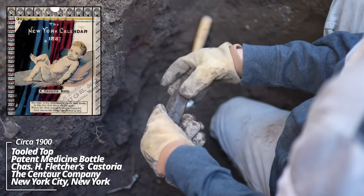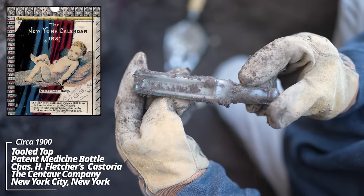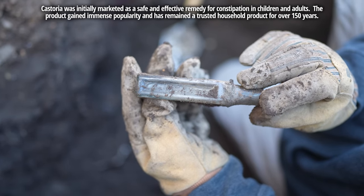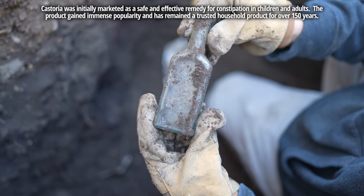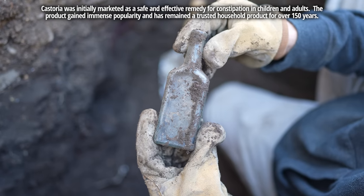Chas H. Fletcher's Castoria. That's early machine made — you can see one panel has 'Castoria' and the other is Chas H. Fletcher's signature. It was a castor oil bottle. Makes sense, if this is an outhouse pit, why this would be here.